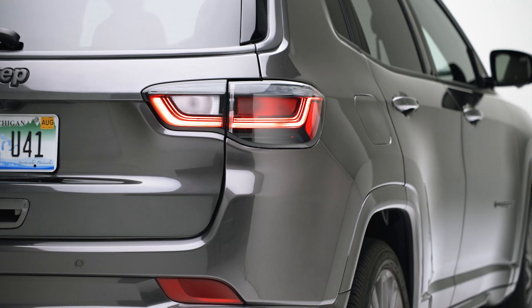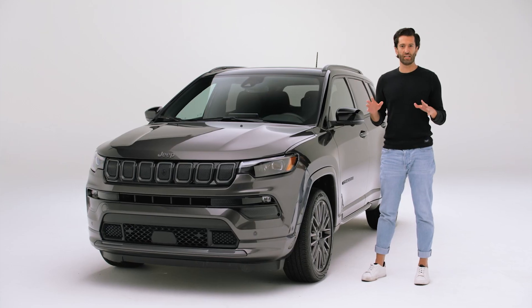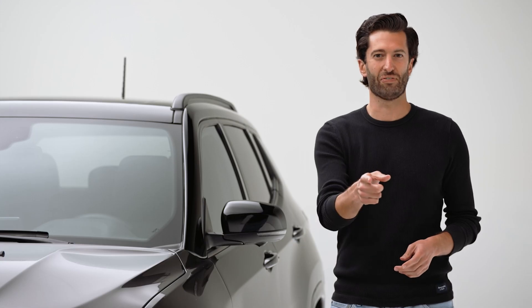This is a 2022 Jeep Compass, a small off-road capable SUV that looks like a mini Grand Cherokee. But is it a compelling choice in the ultra-competitive subcompact SUV segment? Let's find out.